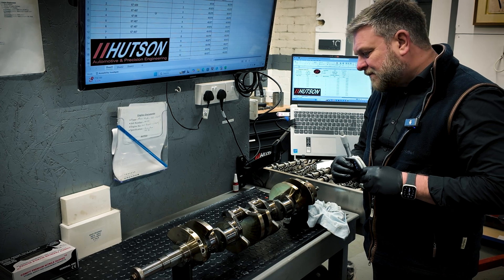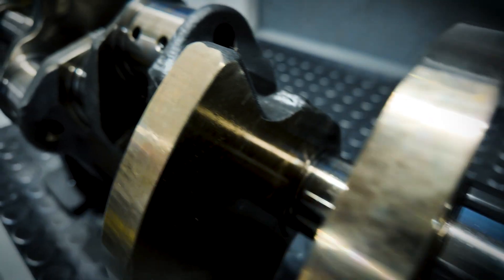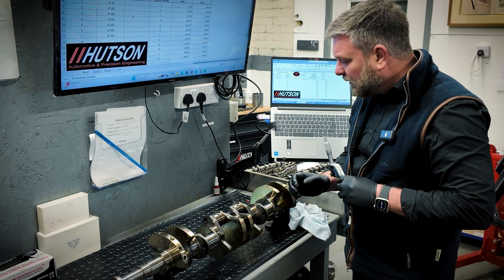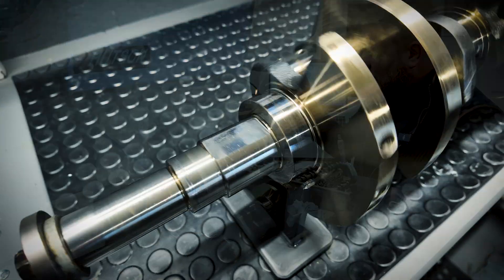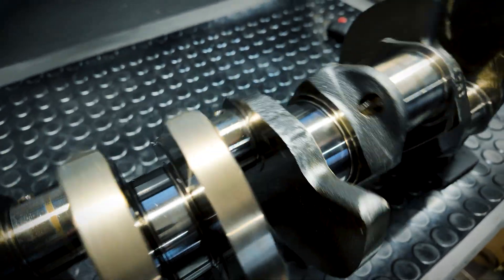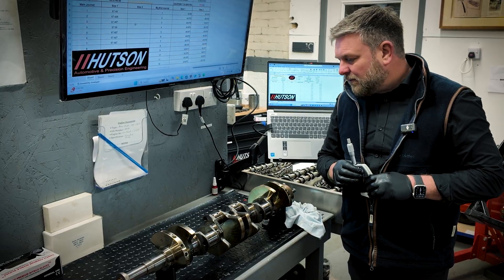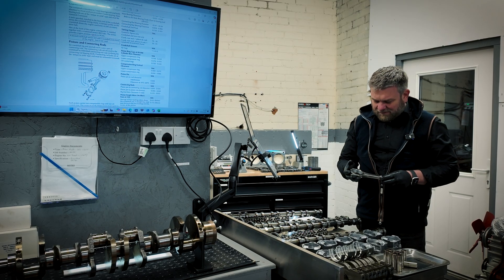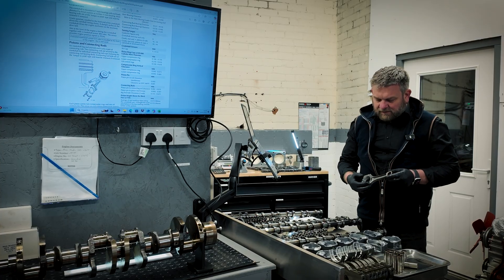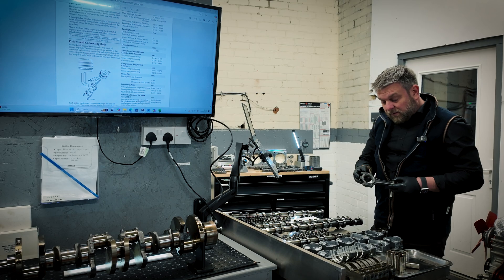Having just completed the crankshaft inspection, everything is as we would expect after seeing the main and big end bearings. The main journals and the big end journals are all absolutely bang on size — closer to top tolerance than bottom, so we're mid-range — which means we'll be able to polish the crankshaft and reuse it at standard size without regrinding.